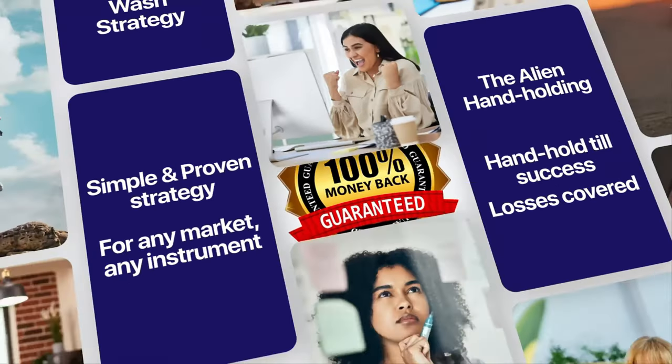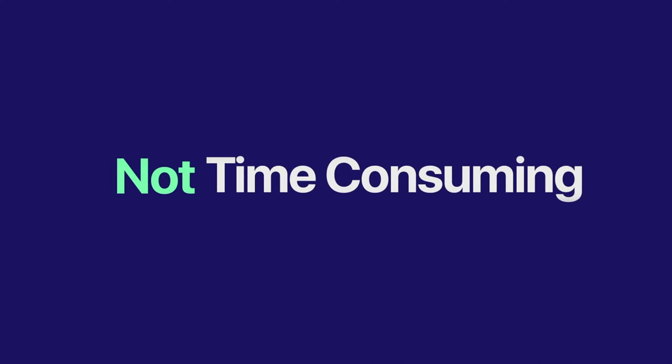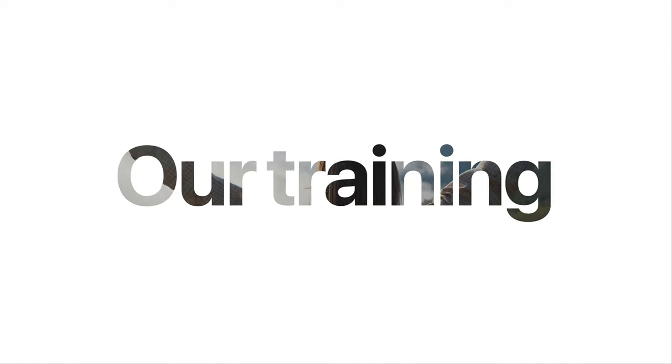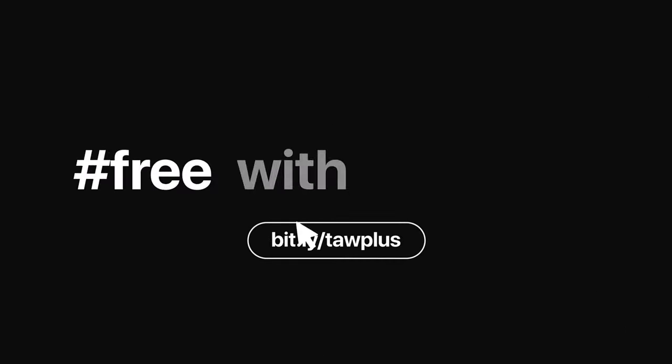Join our community and take advantage of our six times a week training lessons, automated trade signals, and live training sessions with our experienced alien traders. For a limited time, we are offering a 100% full cashback offer on our course fee. That's right, you can learn our strategy risk-free. Over 1,000 students have already taken advantage of this offer and seen success. Visit this website now to learn more and join our community.